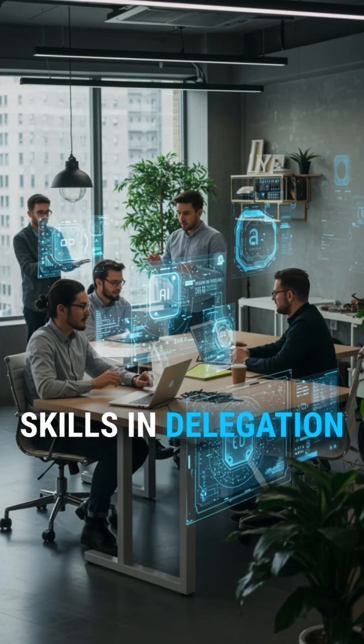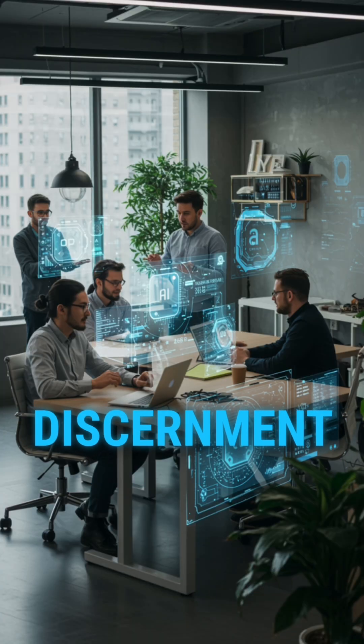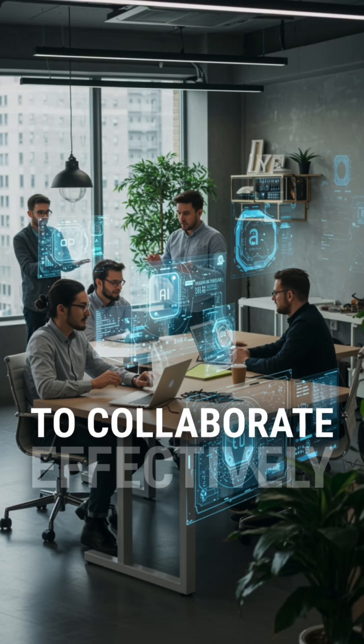3. The AI Fluency Framework develops skills in delegation, description, discernment, and diligence to collaborate effectively.